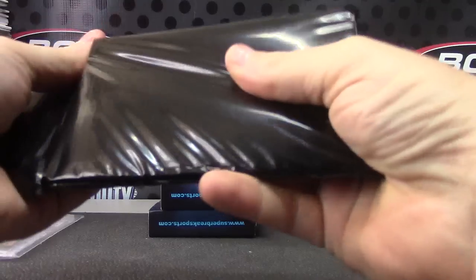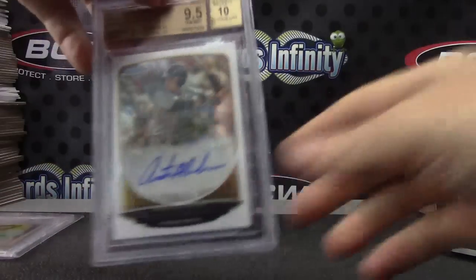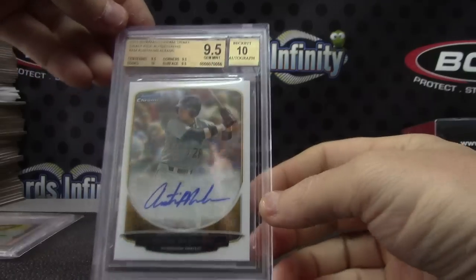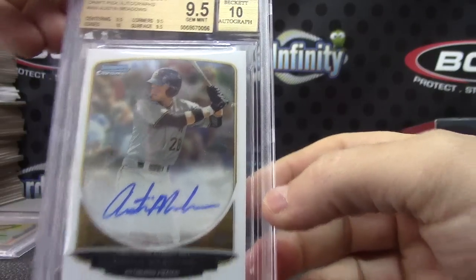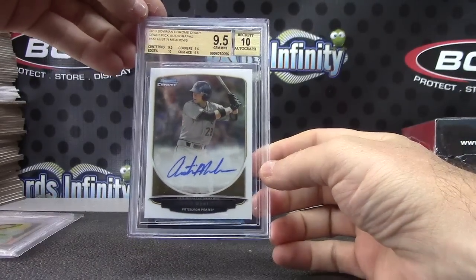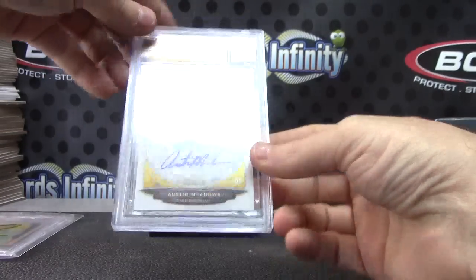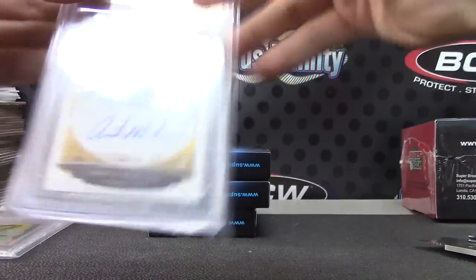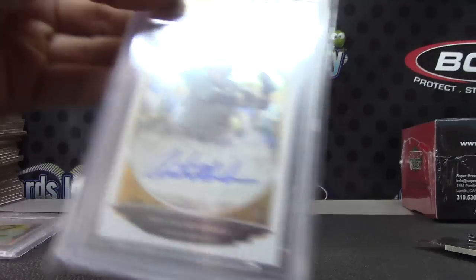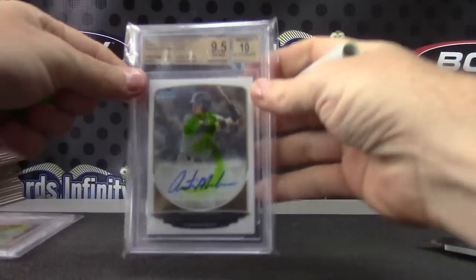Here we go, number three — nine and a half, ten. Austin Meadows, 2013 Bowman Chrome Draft. There we go, the little gold thing is sliding down just a notch.